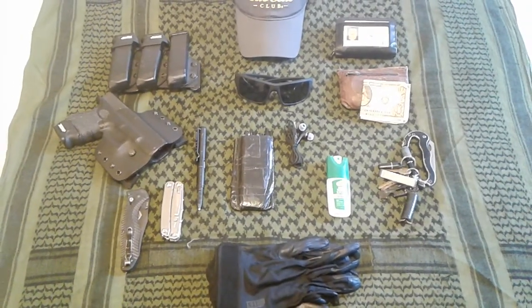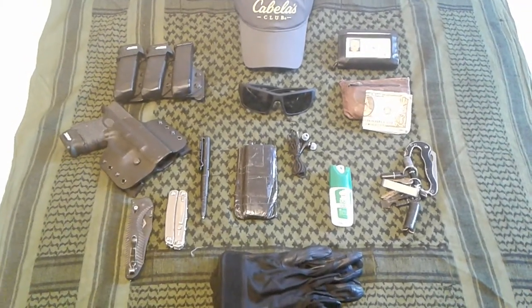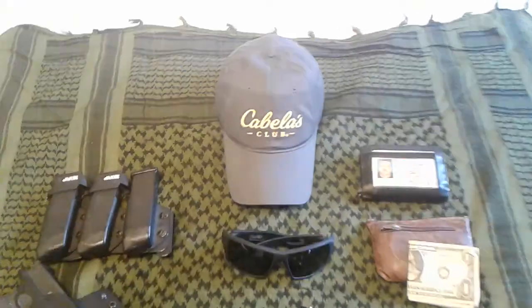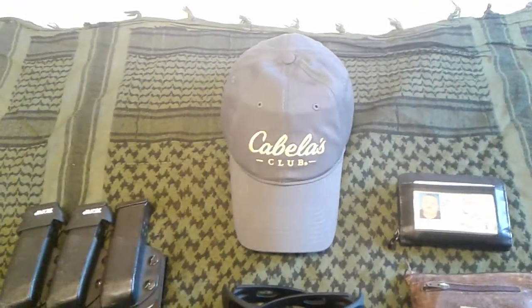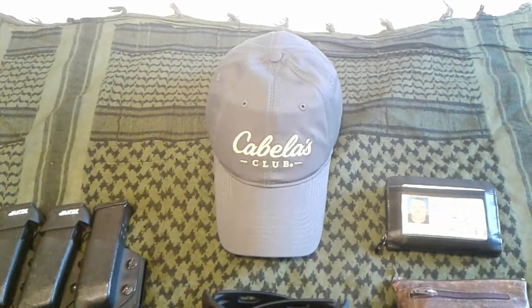Okay, I'm back. Let's start off with the EDC personal carry items I carry on my person. Up at the top we'll start with a hat for cover — keep the sun off your head. That's important; you don't want the sun beaming down on you.